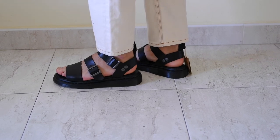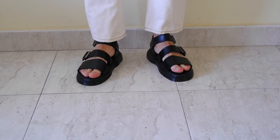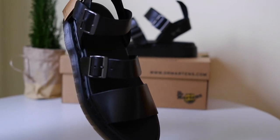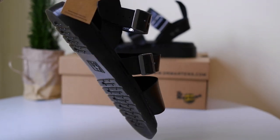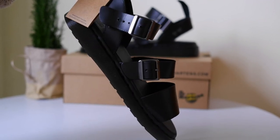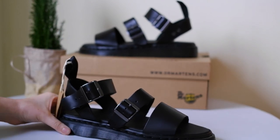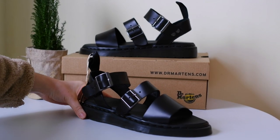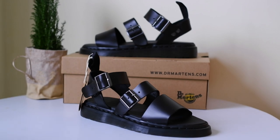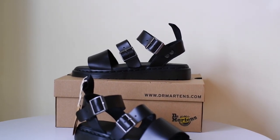In conclusion, the Dr. Martens Griffin sandals in black leather are a fantastic addition to my summer wardrobe. They combine style, comfort, and durability, making them a great investment for the warmer months. Thanks for joining me for this unboxing and review. If you enjoyed this video, don't forget to hit that like button, subscribe for more content, and leave a comment down below if you have any questions or if you've tried these sandals yourself.